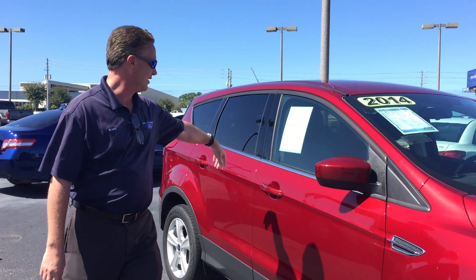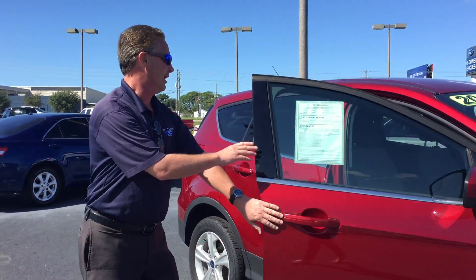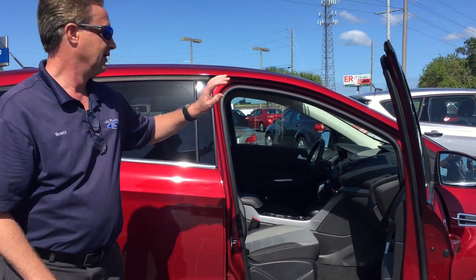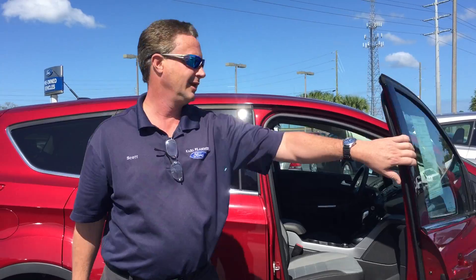Check out the trim, the color — you've got to love it. Take a peek inside: cloth seating, Bluetooth, USB ports, everything you need.